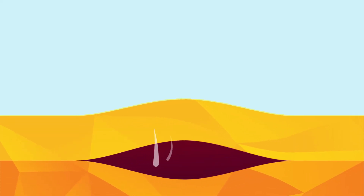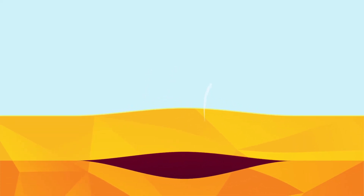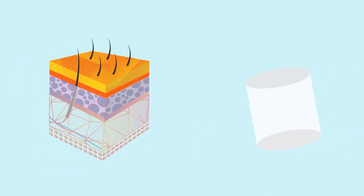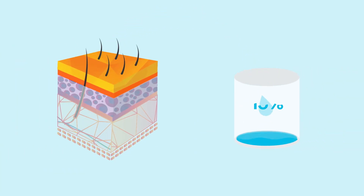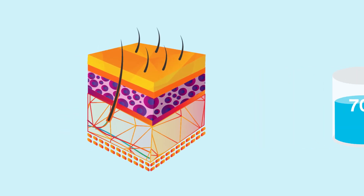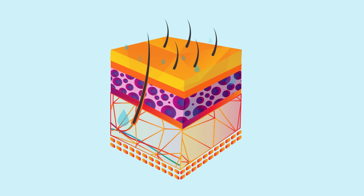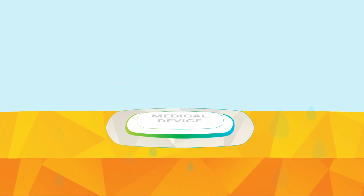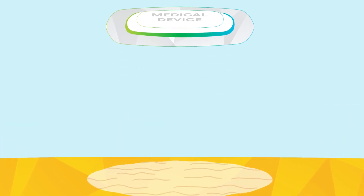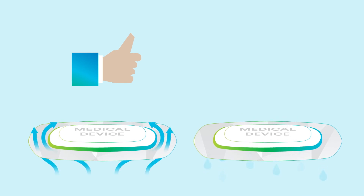As a living, breathing organ, skin shouldn't be occluded or blocked for long periods of time. Skin needs to expel moisture. The stratum corneum contains about 15% water, but as you go deeper into the epidermis and dermal layers, skin is about 70% water. That water is constantly trying to make its way up and out through the top layer of skin. A device that occludes the skin can trap water that's trying to escape, which can lead to a problem called maceration. For skin, breathability in devices and adhesives is good, while trapping moisture is bad.